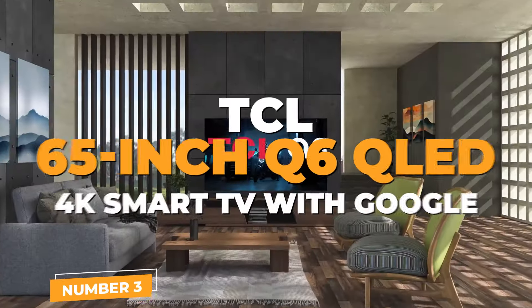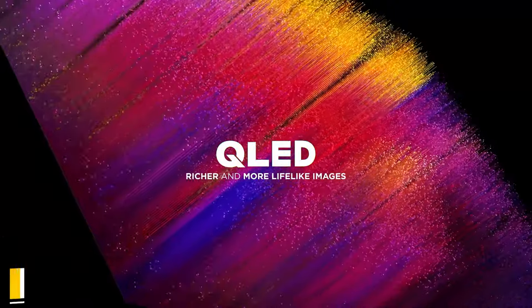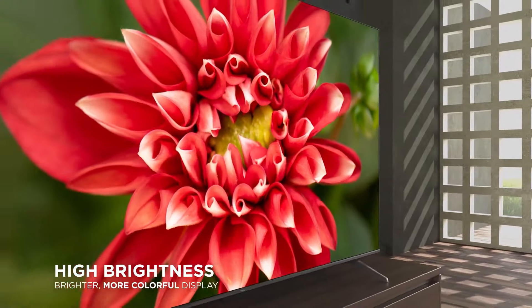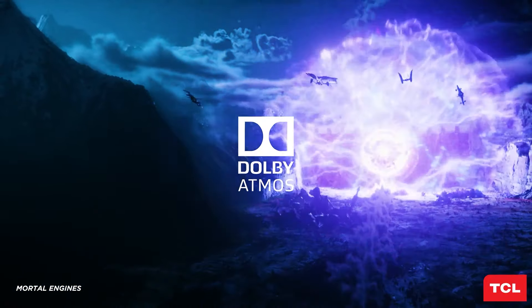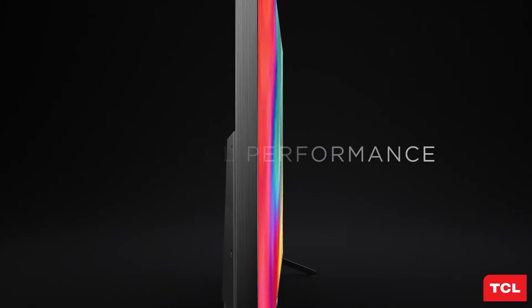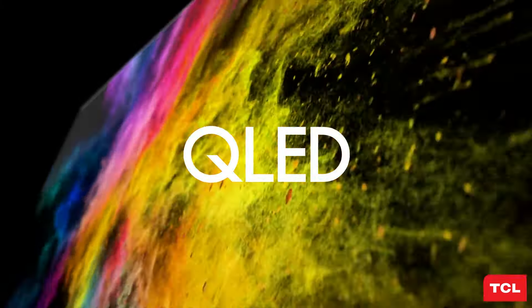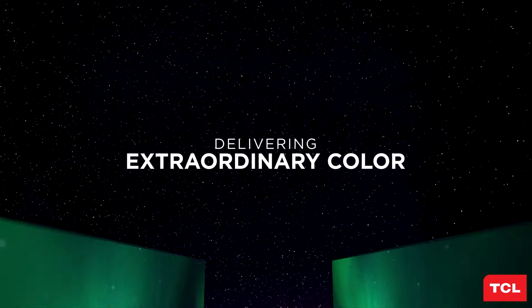Number 3: TCL 65-inch Q6 QLED 4K Smart TV. The TCL Q6 is an excellent choice for gamers looking for an affordable yet feature-packed television. Equipped with cutting-edge QLED technology, it delivers a vibrant and crisp display with a wide color volume that brings gaming worlds to life. Dolby Vision and Atmos compatibility provide an immersive audio-visual experience. The Game Accelerator feature enhances gaming performance by optimizing TV settings for reduced input lag and quicker response times, making it ideal for fast-paced games where timing is everything.